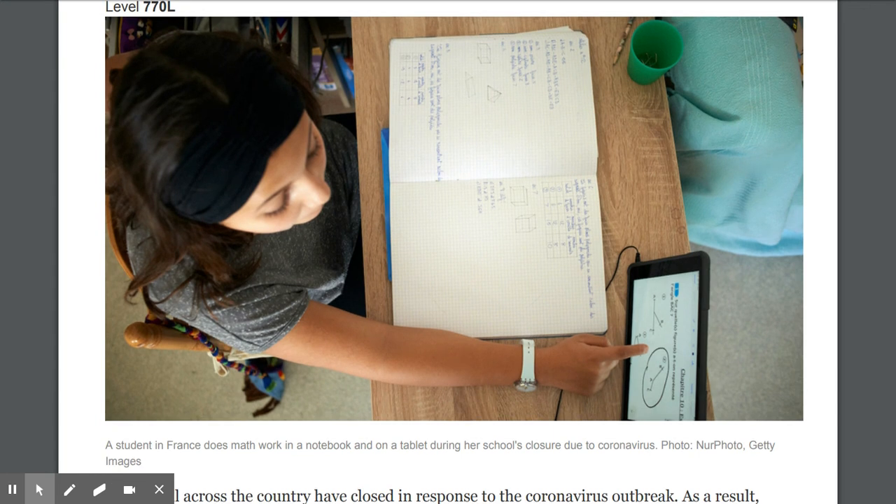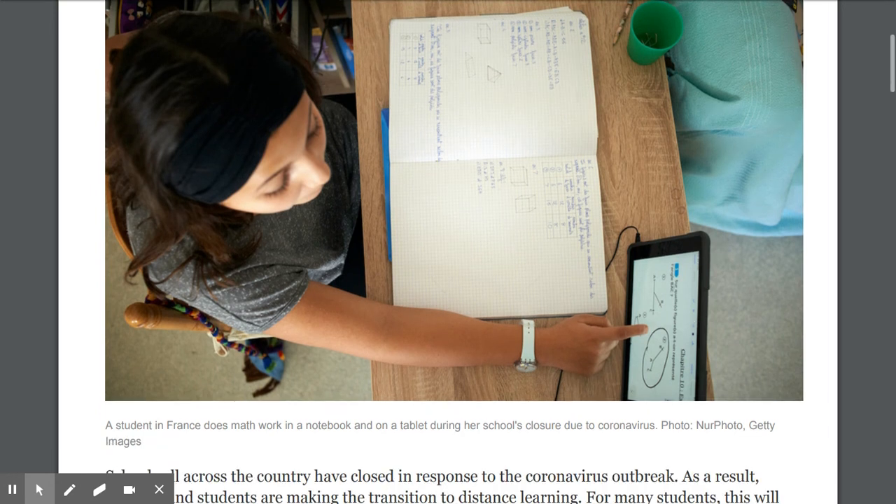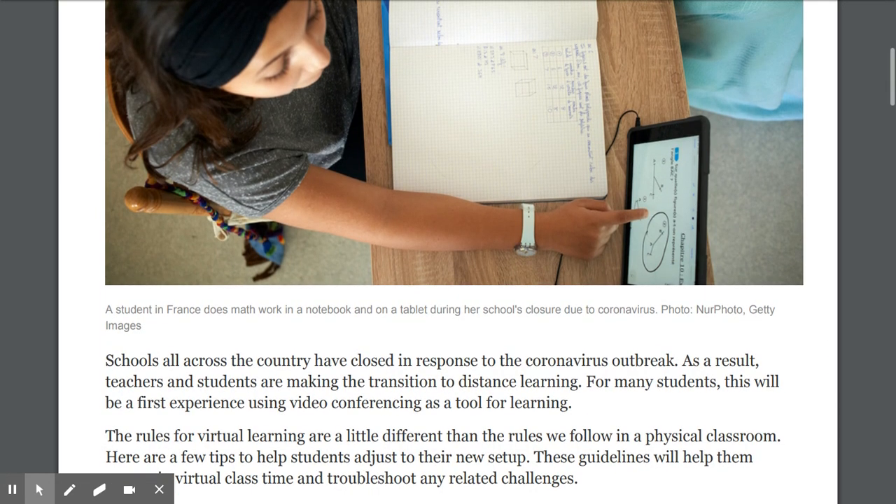Let's take a look at that picture — it's put there on purpose. We see what looks like a student with a notebook doing what looks like probably a digital learning activity, something online. It says here: a student in France does math work in a notebook and on a tablet during her school's closure due to coronavirus.